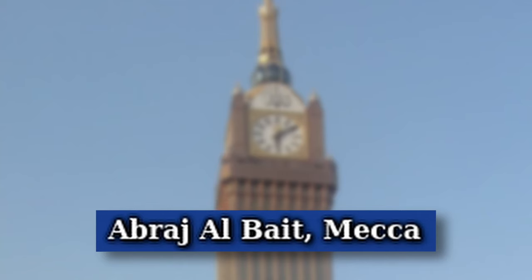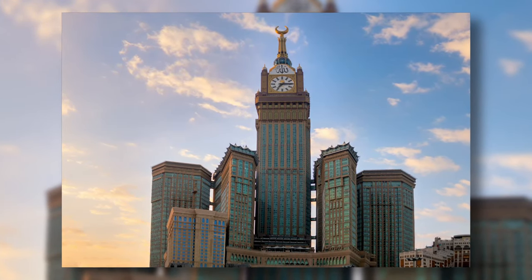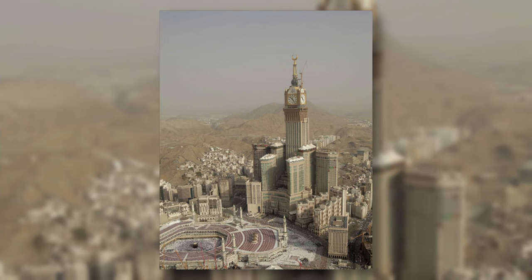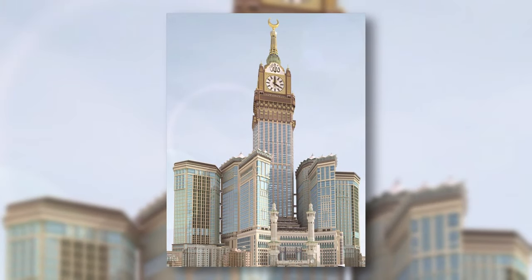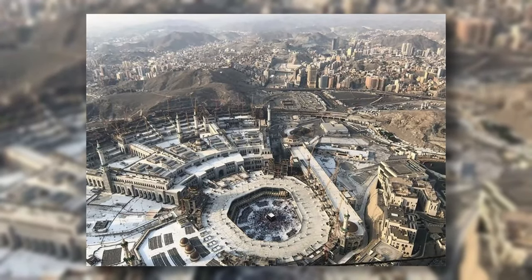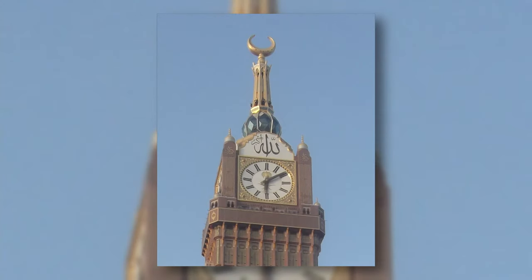Abraj Al-Bait is a series of seven skyscrapers in the city of Mecca, Saudi Arabia. All connected to each other, they form one large building with a height of 601 meters, making it the fourth tallest building in the world, featuring an iconic clock tower. Construction started in 2004 and was completed in 2012, and it is also the tallest clock tower — four times the size of Big Ben in England.